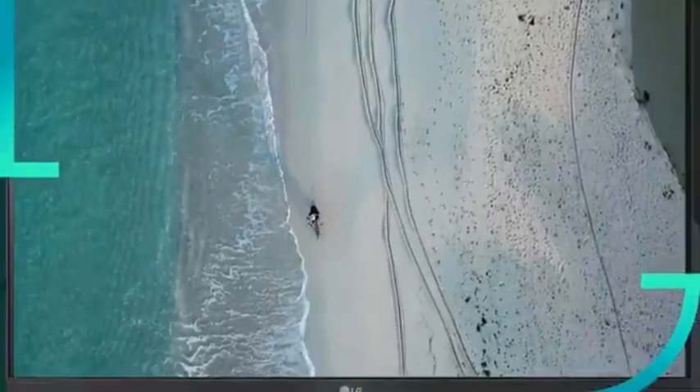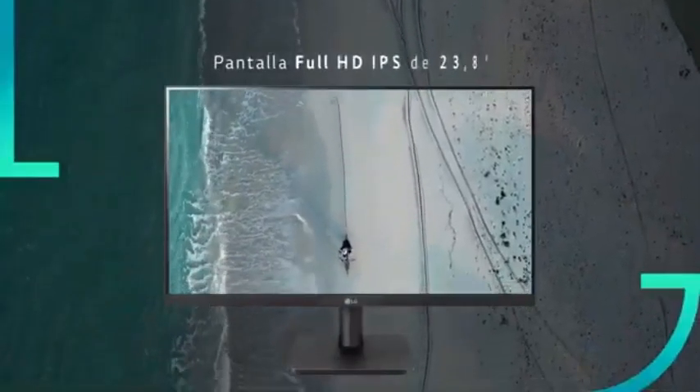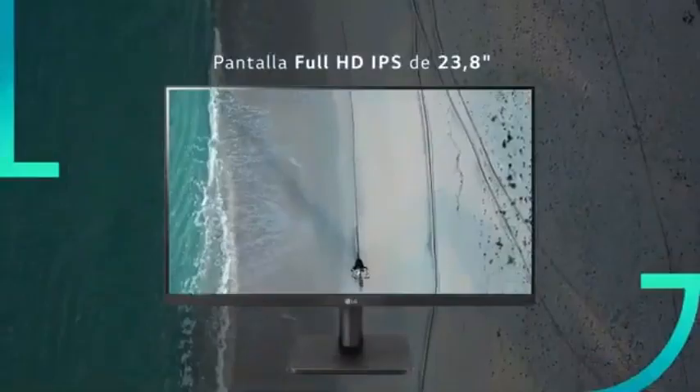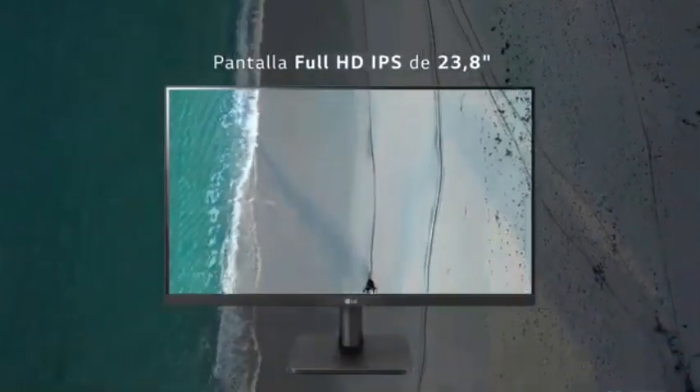Are you in the market for a top-of-the-line monitor? LG has some incredible options for 2025 that are redefining display technology. Whether you're a gamer looking for ultra-smooth performance, a creative professional seeking color accuracy, or just someone who wants the ultimate viewing experience, this year's lineup has something for everyone.